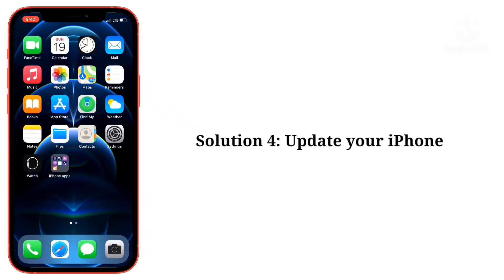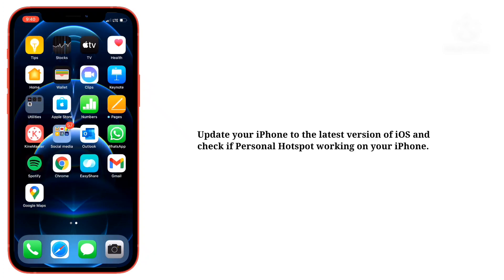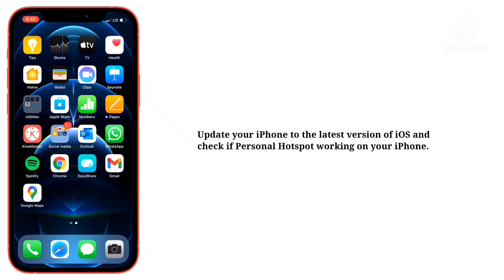Fourth solution is update your iPhone. Update your iPhone to the latest version of iOS and check if personal hotspot is working on your iPhone.